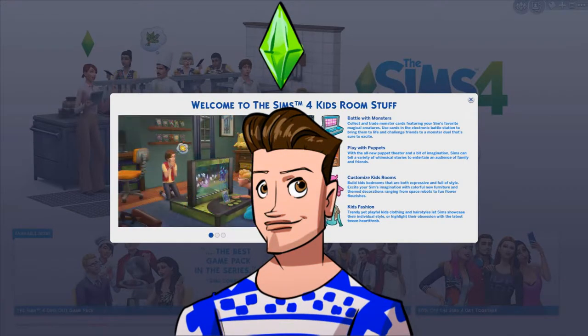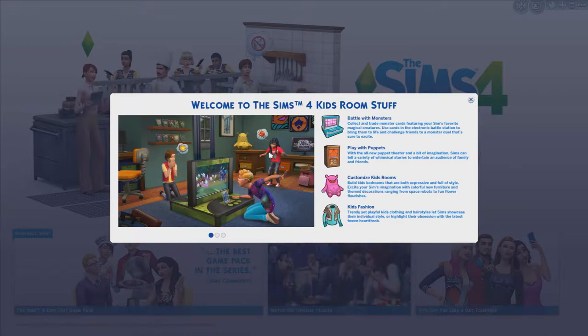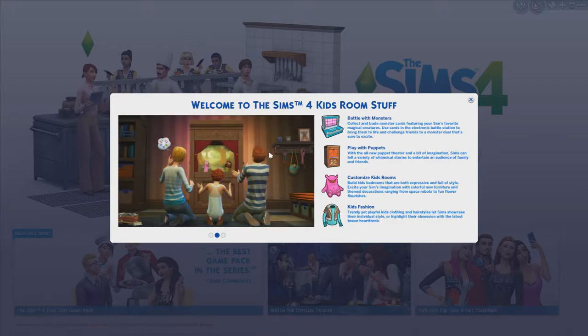Hey guys, Google The Plumbob here and welcome to my review of The Sims 4 Kids Room Stuff. This is the latest stuff pack for The Sims 4 and it's all based around kids, dedicated to everything to do with kids basically.